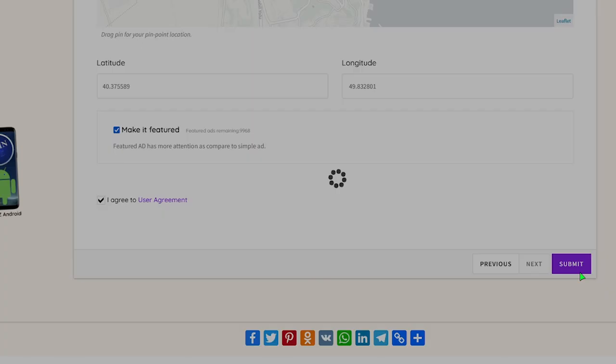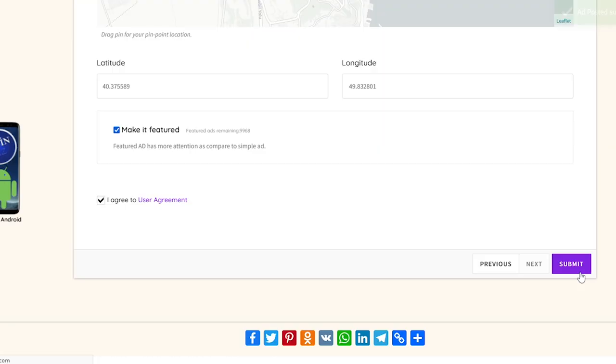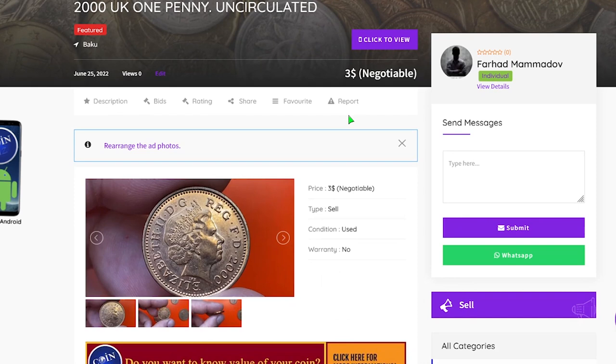Very well, our coin ad is now published. Don't forget to hit the like button and subscribe if you're new to our channel. Have a good one!